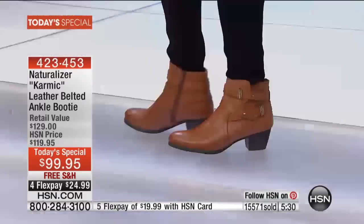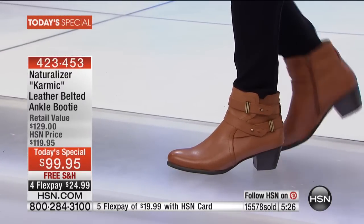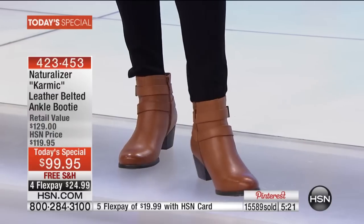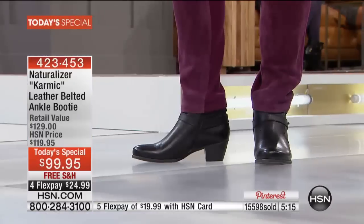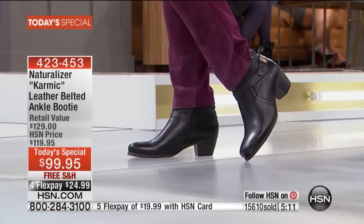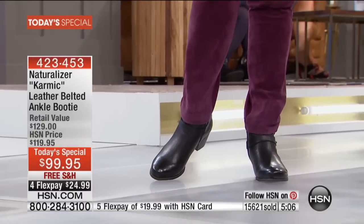There's only a couple hundred per size — the boot's gone. You're not going to see it again, you're not going to find it in major department stores. I don't want you to kick yourself when everybody's going to the pumpkin patch and the football games. You pull out your boots from last year and they've got salt stains on them, the leather looks horrible. With Naturalizers, you're getting that quality you know and the name you deserve and trust.